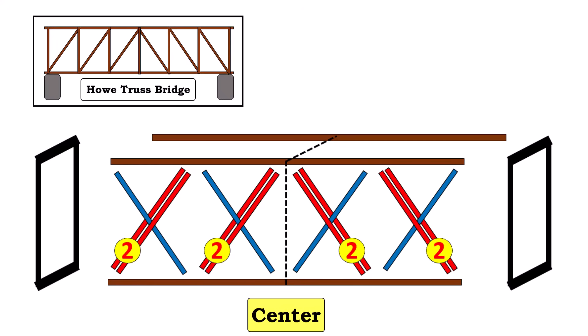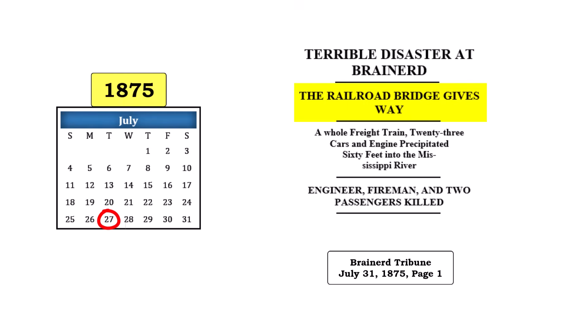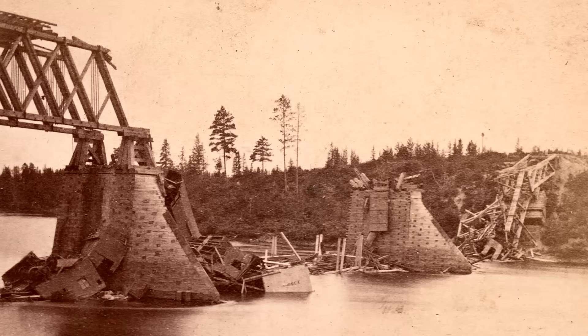This again shows how a Howe truss bridge was constructed. The 1871 bridge collapsed on July 27, 1875, as a train was crossing from east to west. Obviously, this was a challenging event for the Northern Pacific Railroad. This photo is from the east side of the river, looking southwest.